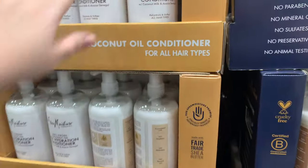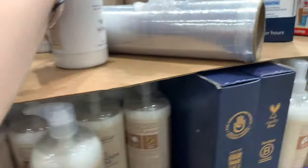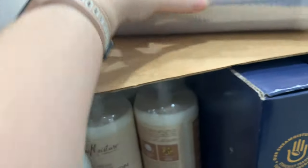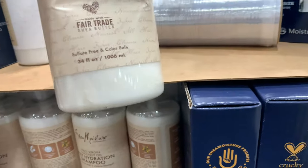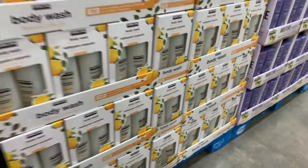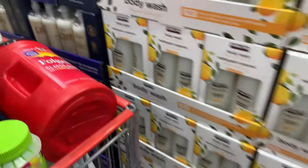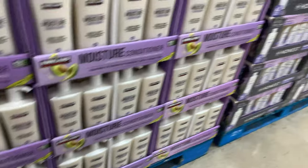I've got to show you guys Shea Moisture — this is really, really good. This is daily conditioner and it's $17.99 for 34 fluid ounces. The Alba is way cheaper, but if you like Shea Moisture products — which I love — this is a good price for a huge container. They also have regular body wash, shampoo, and conditioner.